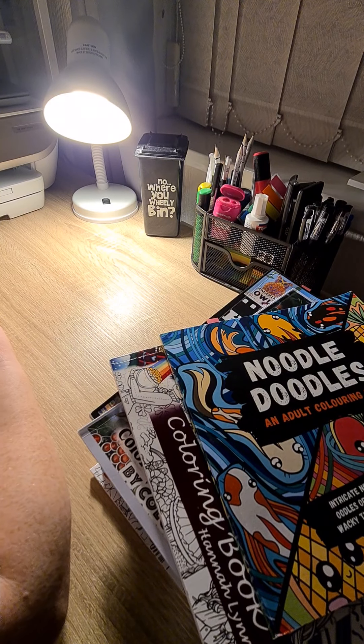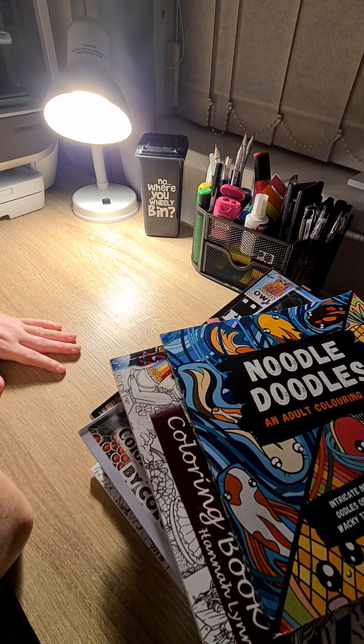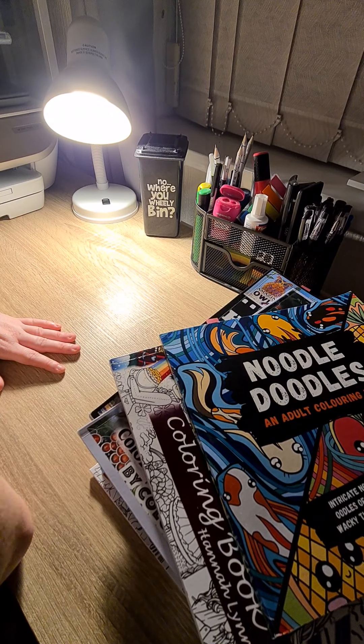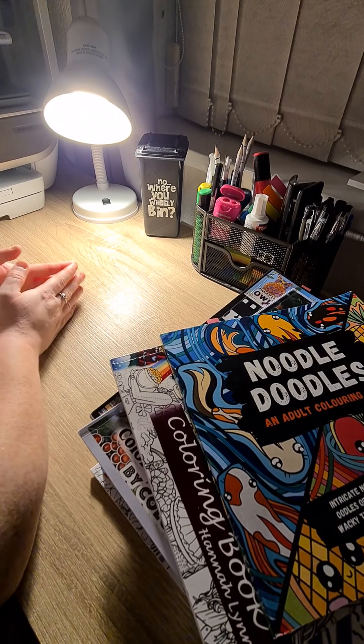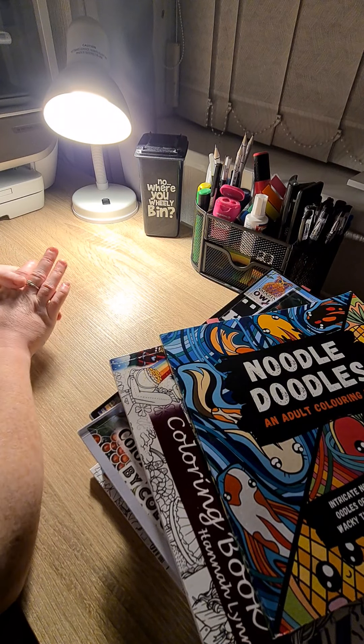Hi guys and welcome back to Colour with Joanne. In today's video I'm going to be doing my Christmas colouring — what I'm colouring in December, which will be Christmas, so I will show you then.